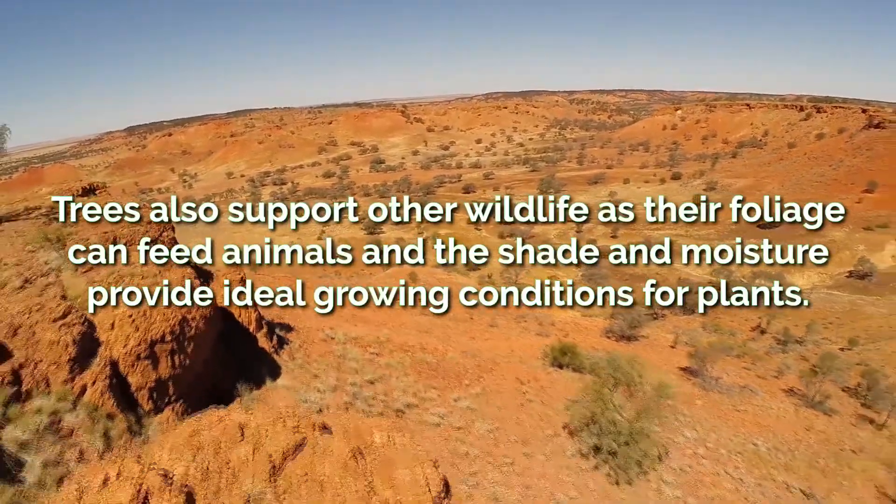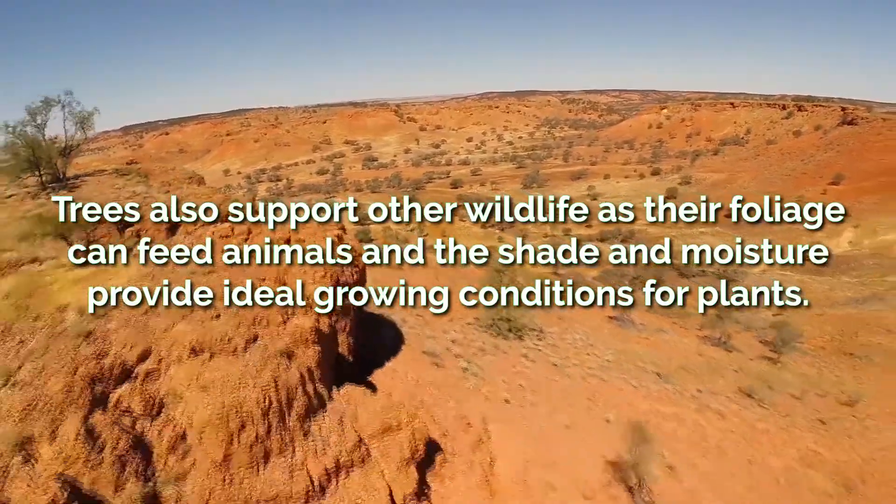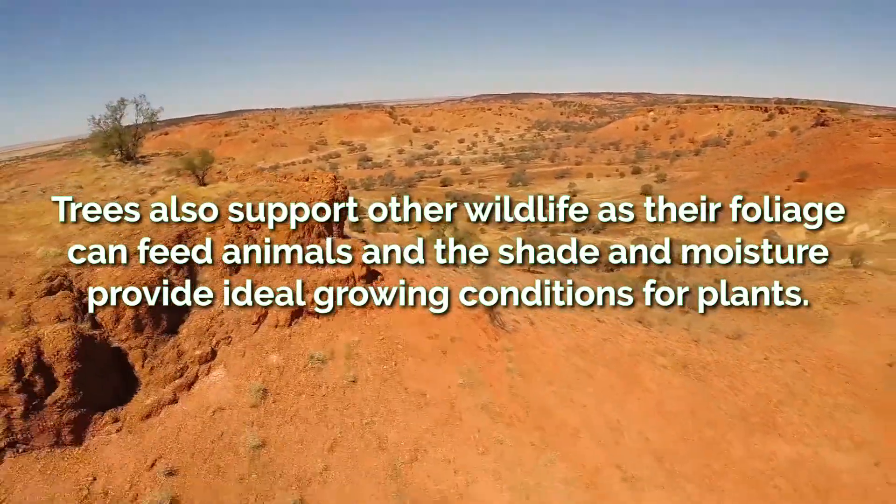Furthermore, trees support other wildlife. Their foliage can feed animals, and the shade and moisture provide ideal growing conditions for plants.